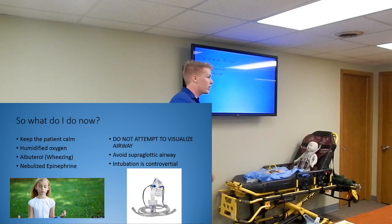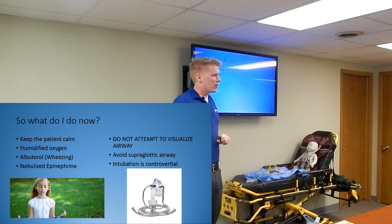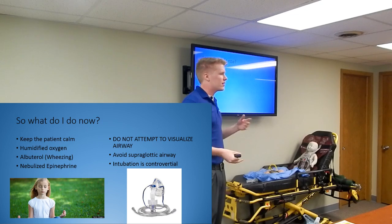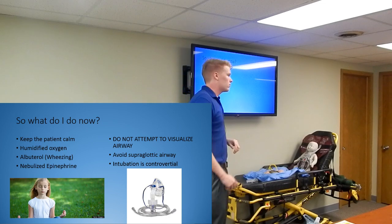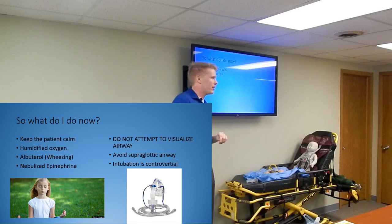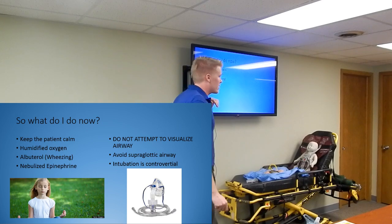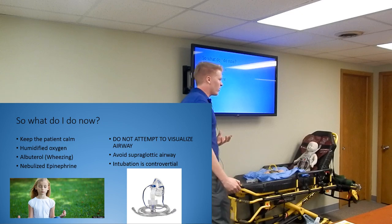Humidified oxygen really helps. For some reason in your protocols you have to be an intermediate to do a saline neb. If you're lucky, your ambulance has a humidifier you can set up and give it that way - not all ambulances have them. Albuterol if wheezing is present - it's not necessarily first line for epiglottitis or croup, but if you hear wheezing it'll open things up and make it a little easier to breathe. And then nebulized epi.